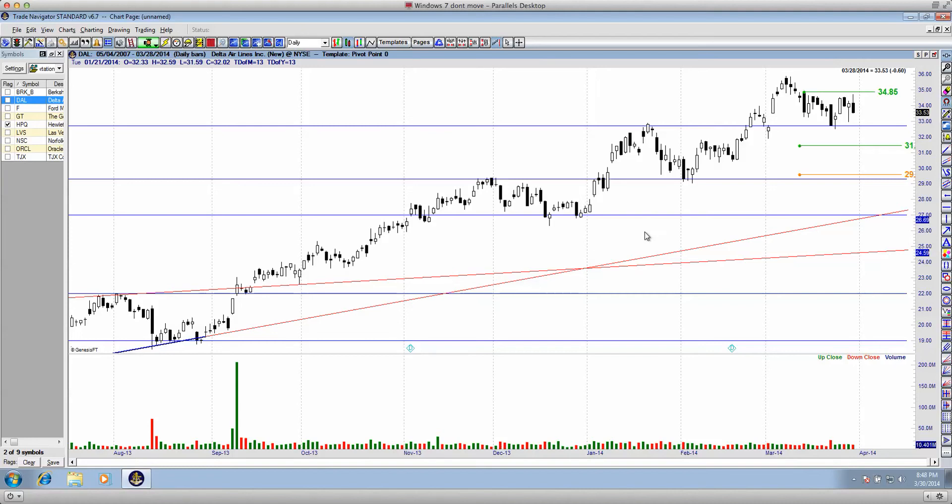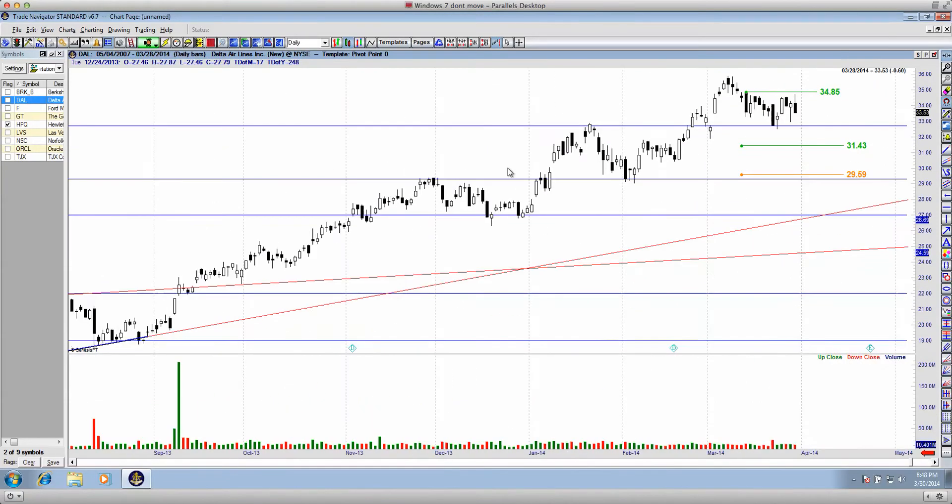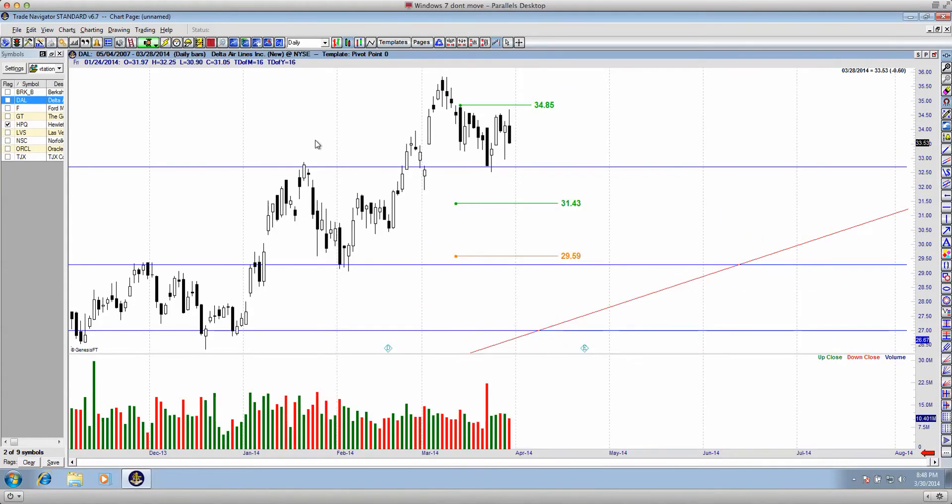G'day traders, this is Part 3 of a four-part individual share analysis update. I'll skip Berkshire Hathaway, which we addressed in the first video. I'll begin here with Delta Airlines and make my way down the list, finishing with TJX. So we'll start with DAL.